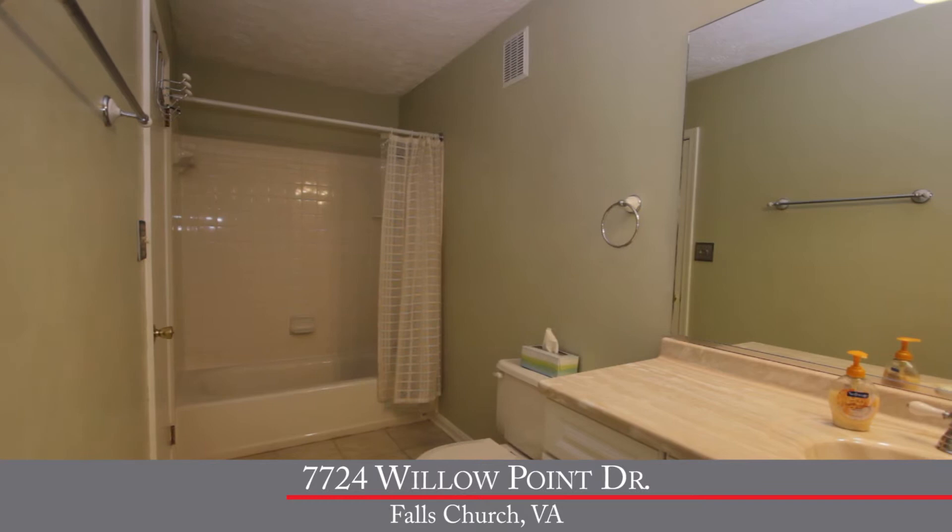The spacious bathroom has been nicely updated with neutral paint, new ceramic tile floor, a large white vanity, and new plumbing and light fixtures. So this home really does feel like new.